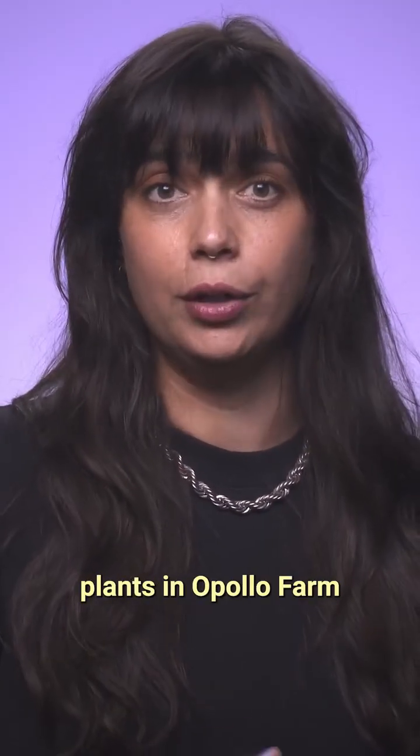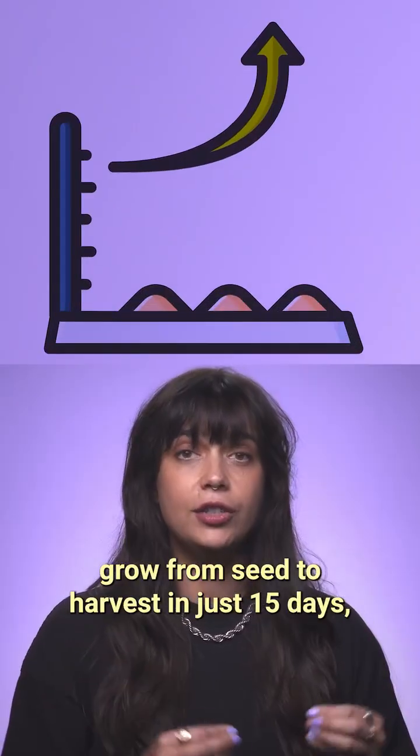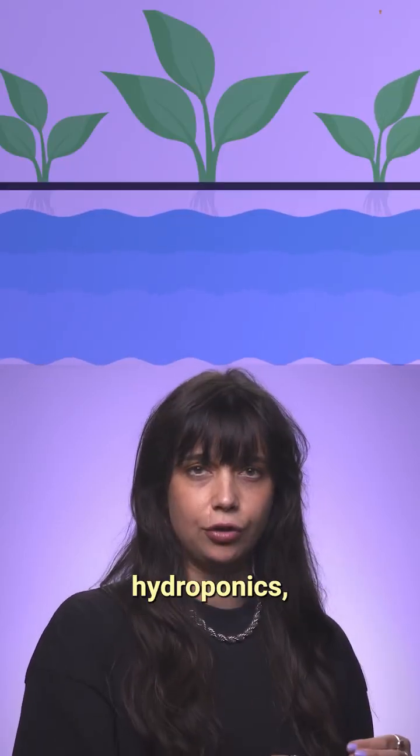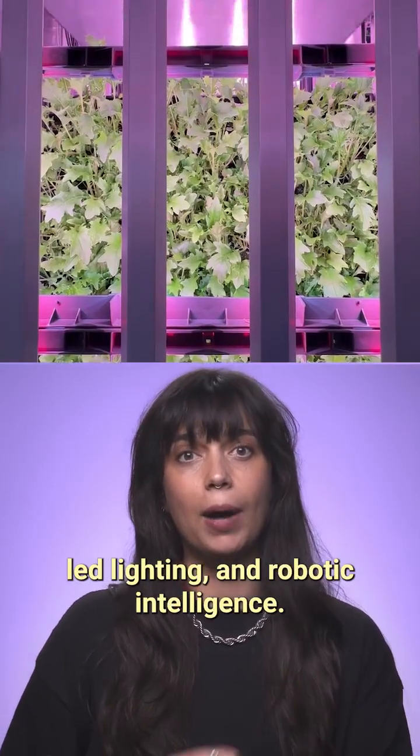With no need for soil, plants in Apollo Farm grow from seed to harvest in just 15 days, thanks to precision-controlled hydroponics, LED lighting, and robotic intelligence.